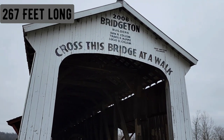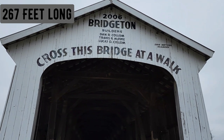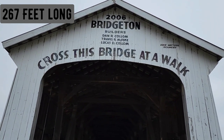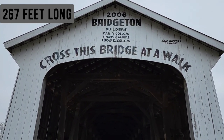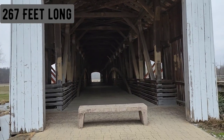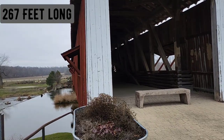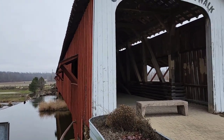We're at the first covered bridge that we are going to see. You can see right up there it says 2006 because originally the original one was burnt down unfortunately by a bunch of teenagers. So they rebuilt it as an exact replica. This is one of the longest in America. I'm not quite sure the exact length on it quite yet, but we are going to find that out.